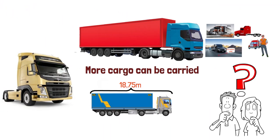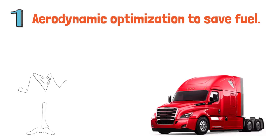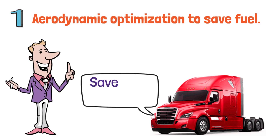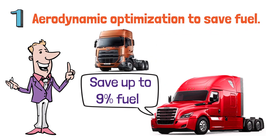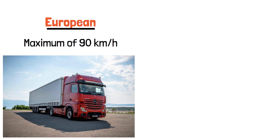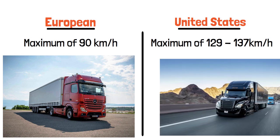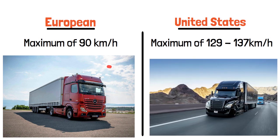When allowed to be longer, American tractors benefit from aerodynamic optimization to save fuel. A pointed front has less wind resistance, and designers have found that American tractors can save up to 9% fuel under ideal conditions. European tractors, on the other hand, are flat and thus have much more wind resistance, consuming more fuel. Additionally, European tractors are usually speed-limited to 90 km/h, while in the U.S. they are allowed up to 129 or 137 km/h on certain roads — and a pointed front makes high-speed travel safer.